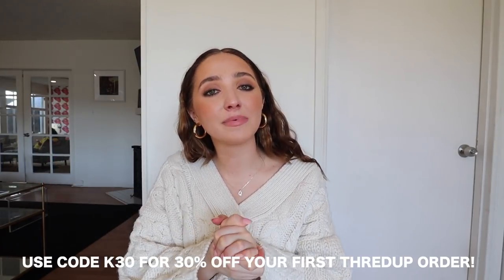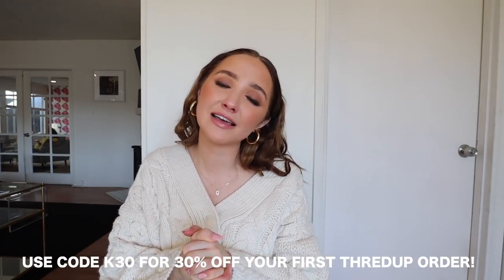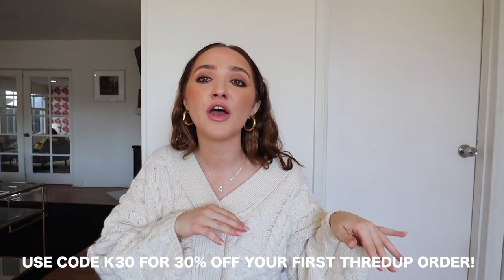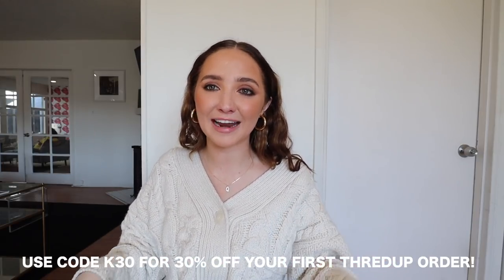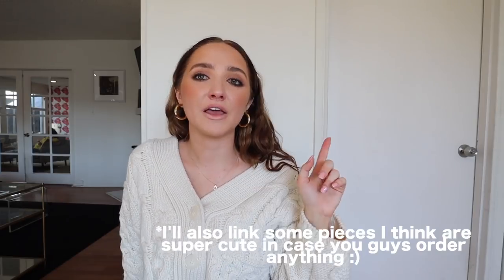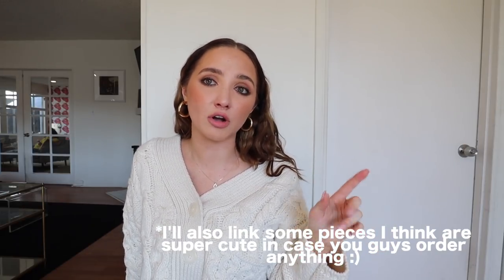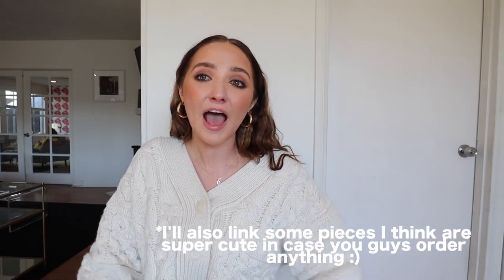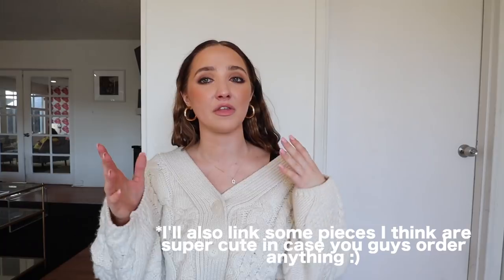So again, if you guys want to shop secondhand with thredUP, just click the link in my description and use that code at checkout for 30% off your first order. I hope you guys enjoyed this video. If you guys are also trying to be more sustainable, comment down below something that you're doing in 2020 and we can encourage each other. I hope you guys enjoyed this haul — thank you so much to thredUP for working on this video. I love you guys so much and I'll see you soon. Bye!